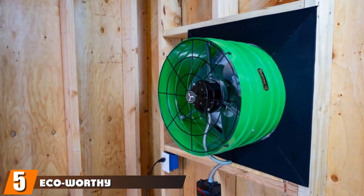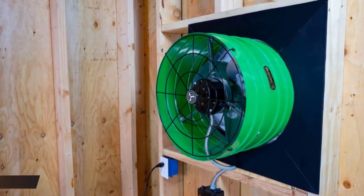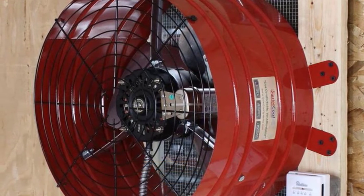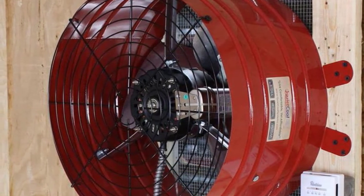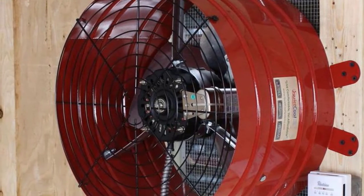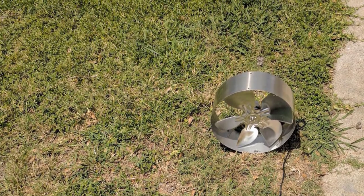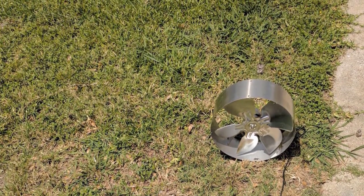The number five position is held by the Eco-Worthy attic fan. Another decent choice in the category, one of the things that makes it a standout is its efficiency. This item can work even on a low voltage, with a minimum operating voltage of four volts — you will be able to get ventilation even on a cloudy day. It does not consume much power, so it is always ready to function even with a low voltage supply.